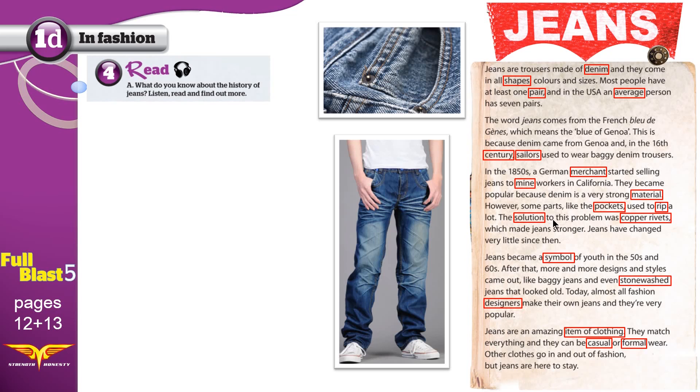The solution to this problem — whenever you have a problem, you need a solution; a solution means a way to solve, to end the problem — was copper rivets. This is the solution: do you see the small rivet here? This is a rivet; it's made of copper. Copper is a metal similar to iron, except that the color of this metal is red-brown. So this copper rivet made jeans stronger.